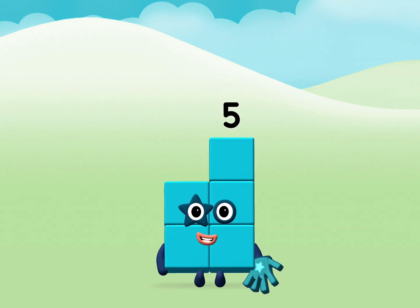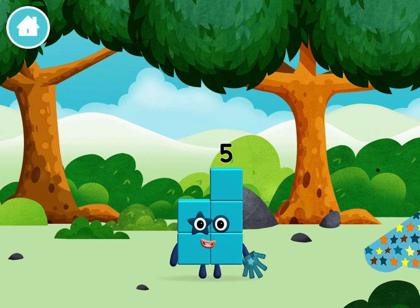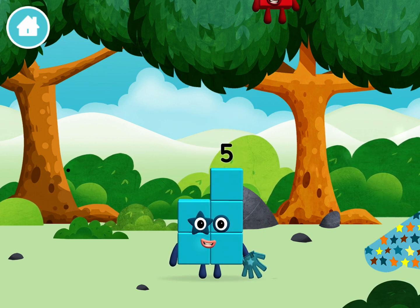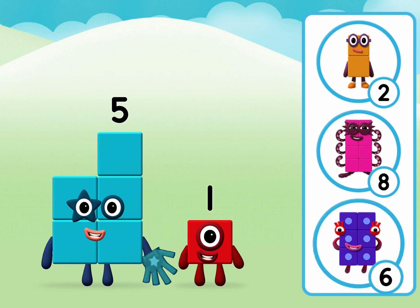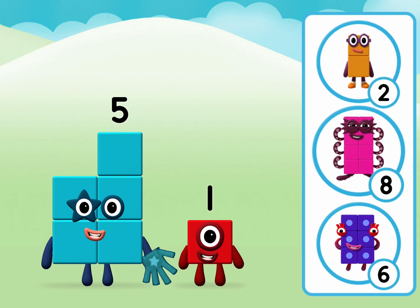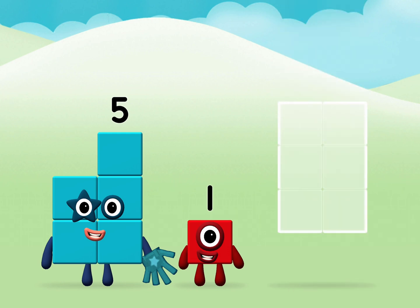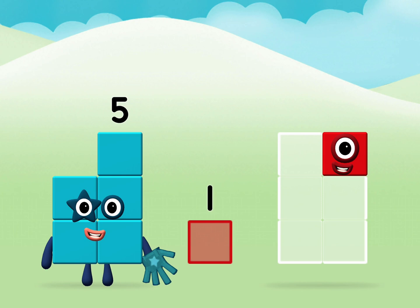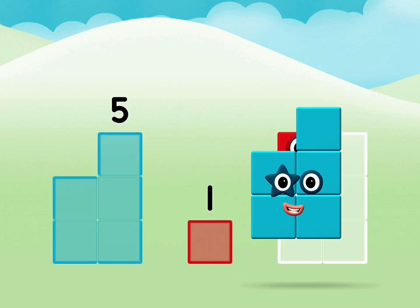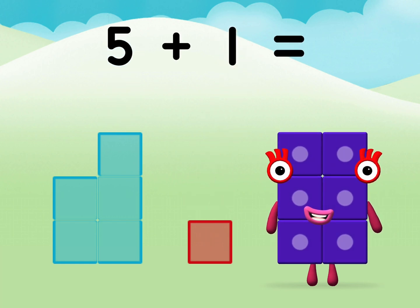Well done! You made a new number block! Which number block did you find? What number block can you make by adding these two together? That's the correct answer! Can you add the number blocks together? 5 plus 1 equals 6.